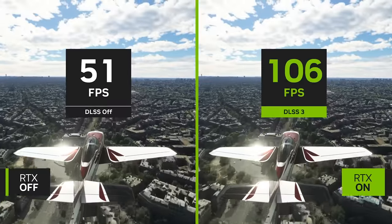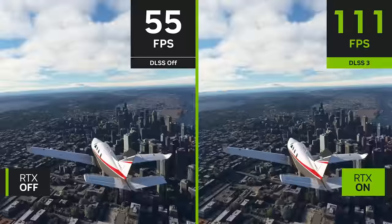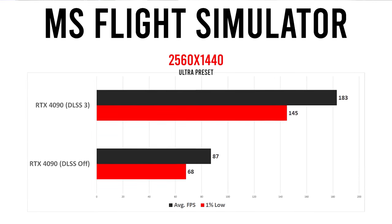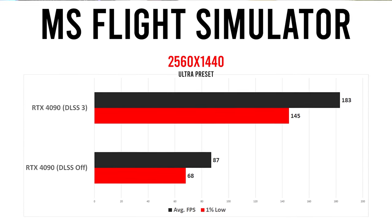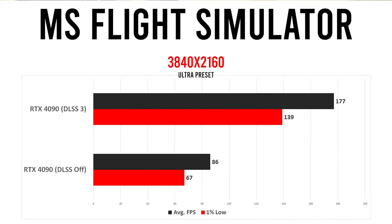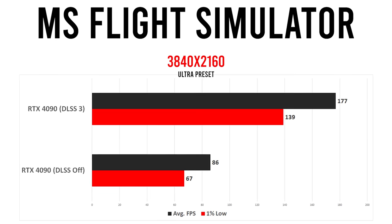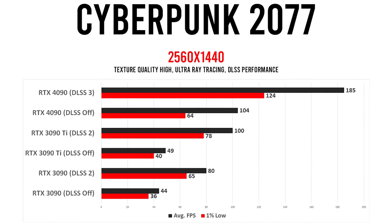During their press event, NVIDIA touted the 40 series' performance with DLSS 3 in Microsoft Flight Simulator, and it appears they weren't kidding. The press build they sent only supports the RTX 4090, so I wasn't able to compare its results to the other cards, but here we can see the 4090 achieving an uplift of 110% at 1440p and a 106% gain at 4K. I can't help but get a little excited at the prospect of literally doubling your frame rates in notoriously demanding titles like this one.